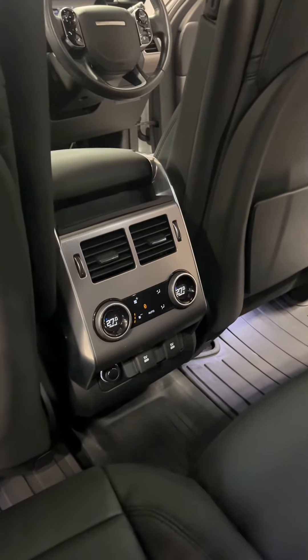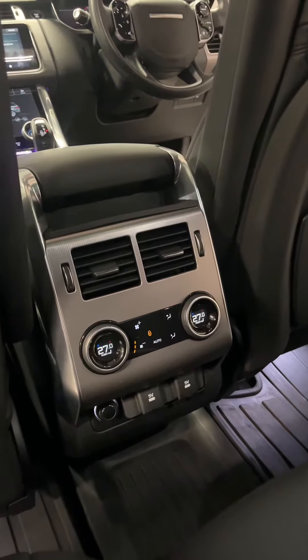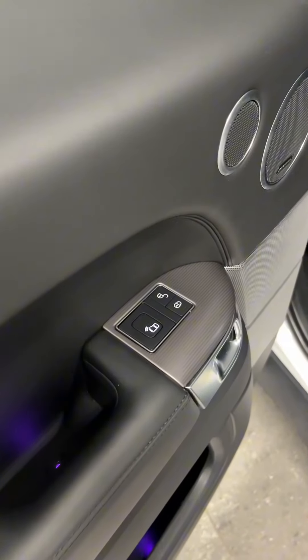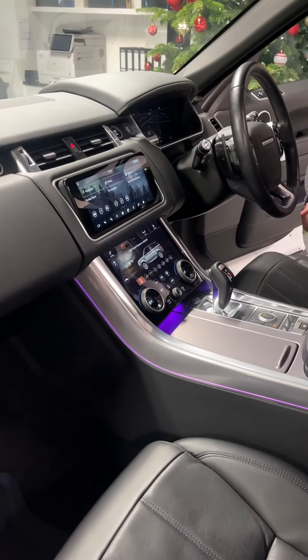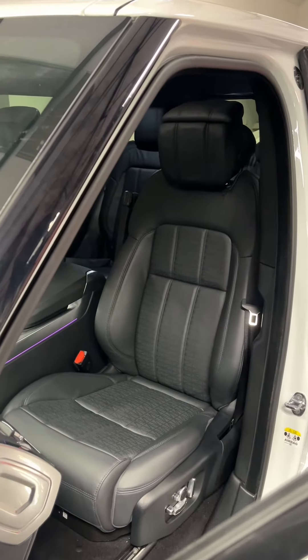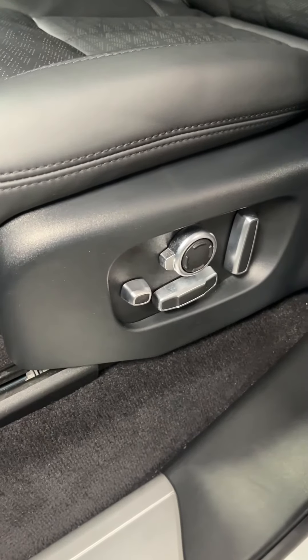Not only are the front two seats heated and cooled, all your passengers in the back have heated and cooled rear seats as well. The car's also got blind spot indication as well as oncoming traffic warnings. There's stunning ambient lighting in there, with ebony black perforated leather heated and cooled three-function memory seats.